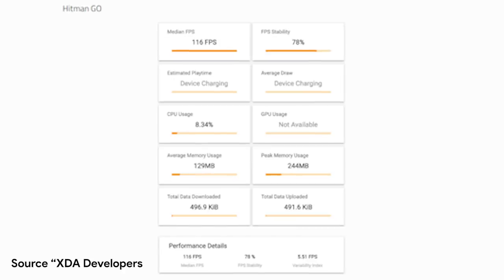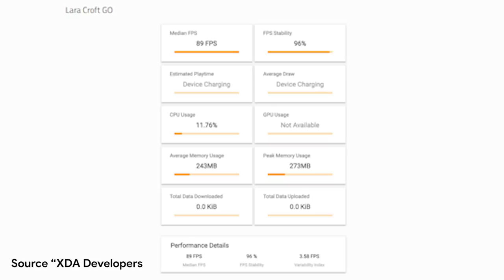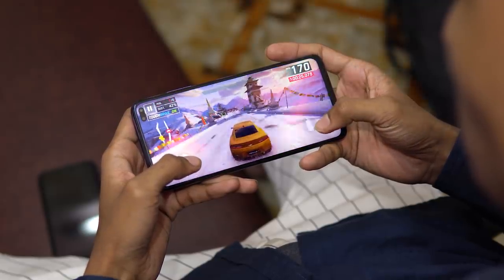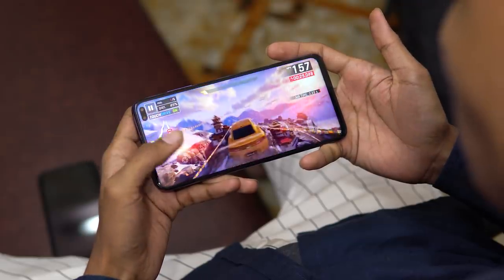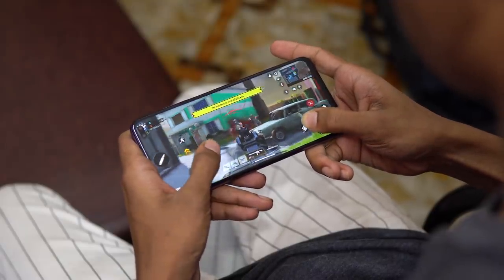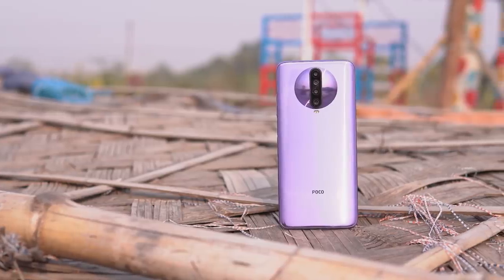For detailed gaming test results, data is collected from XDA Developers. For game-sensitive users, the gaming experience on this device is stable. With sustained gaming, the device handles the load well, and gaming performance remains very stable.